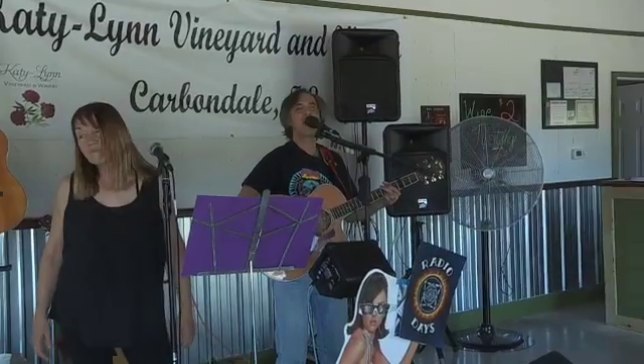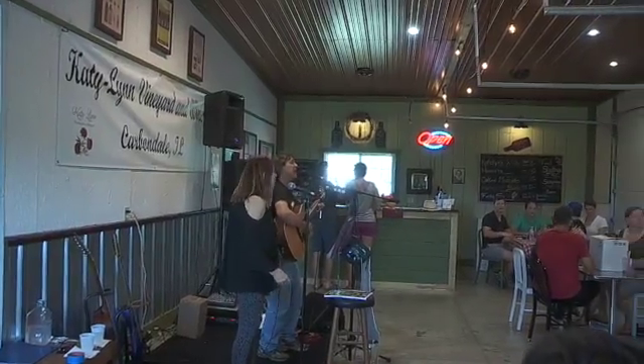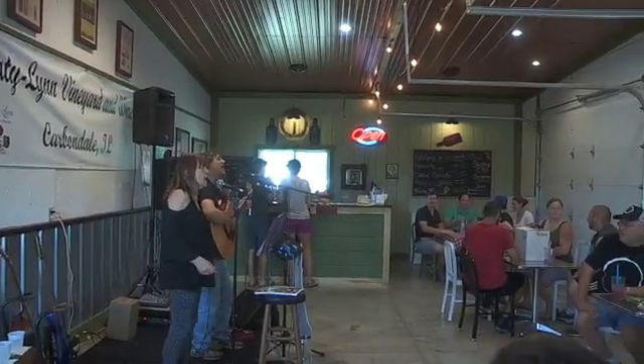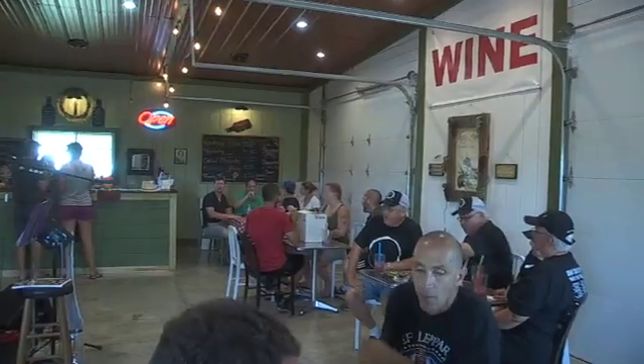Katy Lynn Winery, just three miles off of Highway 57 onto 148 North and onto Sneed Road. We have it at Katy Lynn Winery, 1801 Sneed Road, Carbondale, Illinois.